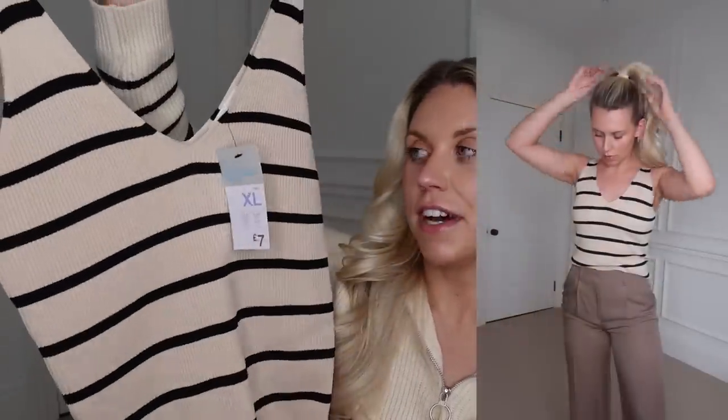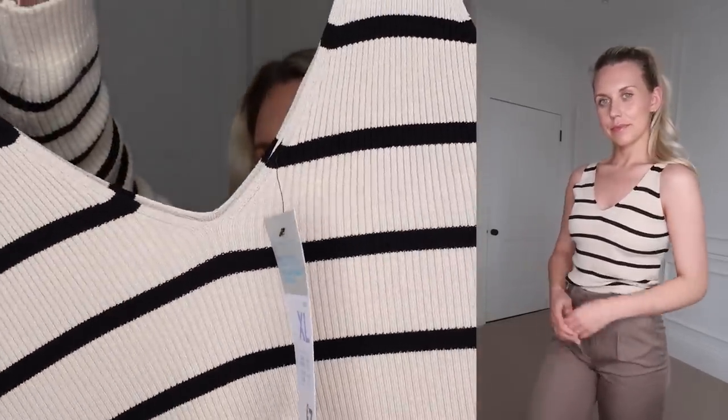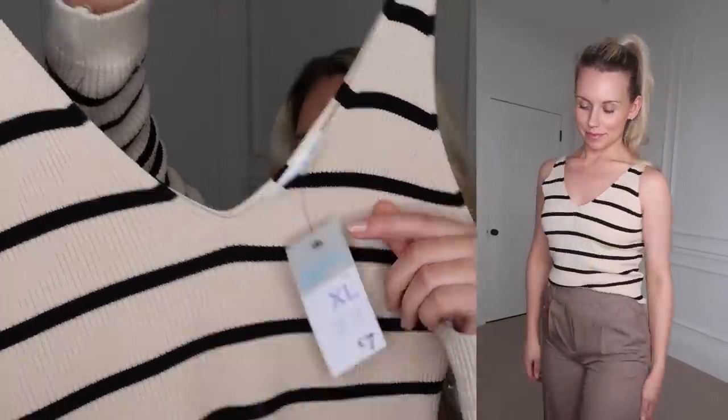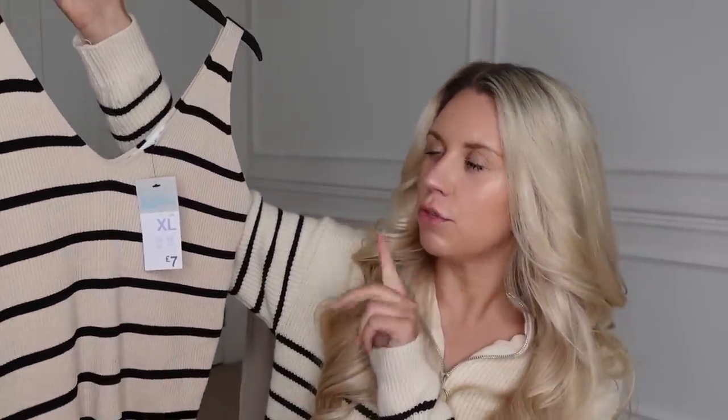Within this haul I got quite a lot of capsule pieces that I thought would make really nice additions to my spring wardrobe. The first is this knit vest — they had quite a few knit vests and striped ones as well. I really liked the darker beige, more of an oatmeal beige with a black stripe. Love stripes. This one is £7 and it feels like a really nice knit — the kind of thing I'd expect to see in Zara, not Primark. Really well made, really nice quality. I also got a lot from the Primark Edit range, which you'll see throughout this haul.